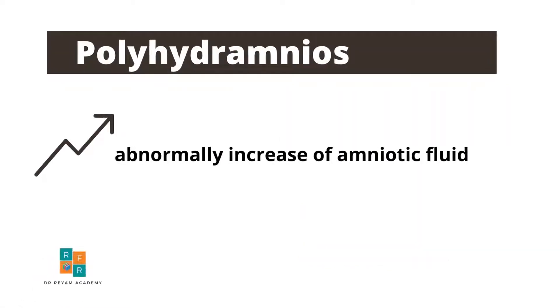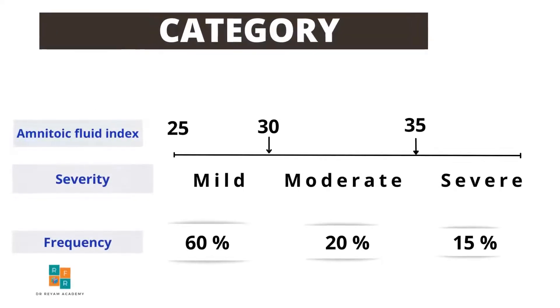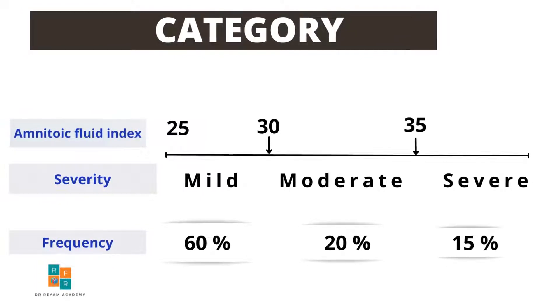Polyhydramnios is an abnormal increase of amniotic fluid. Polyhydramnios can be further categorized according to the degree into mild, moderate, and severe by using amniotic fluid index measurements or deepest pocket measurement.